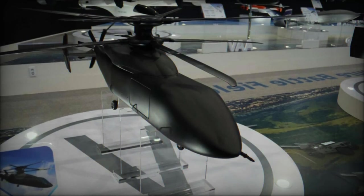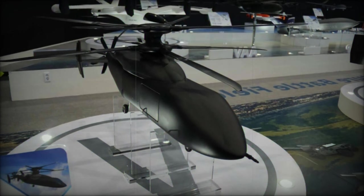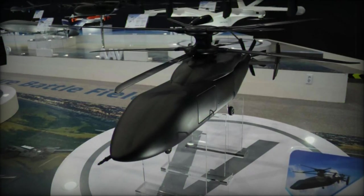The coaxial rotor model, with its dual counter-rotating rotors, promises enhanced stability and compactness, ideal for operations in confined environments or areas requiring precise handling. The coaxial design eliminates the need for a tail rotor, increasing efficiency and space utility.